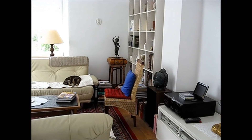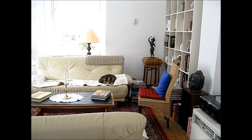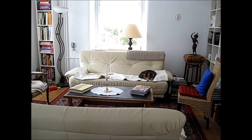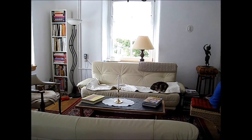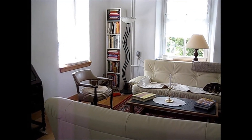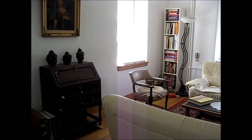And that's Valentino, one of our cats sleeping on the couch over there. This is the window facing west. A few books here and there, and we're back again to where we started basically.